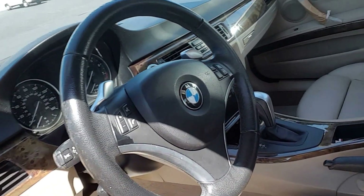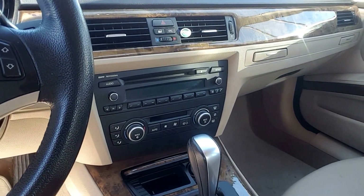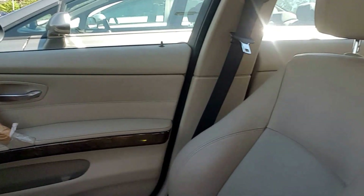Has Bluetooth, sport paddle shifters, and it is a push-button start smart key. CD player, AC, sunroof.